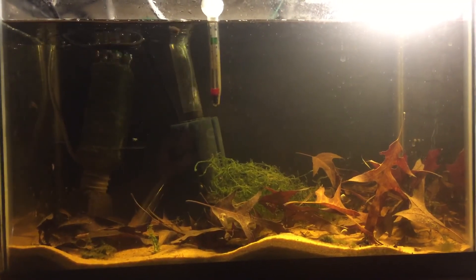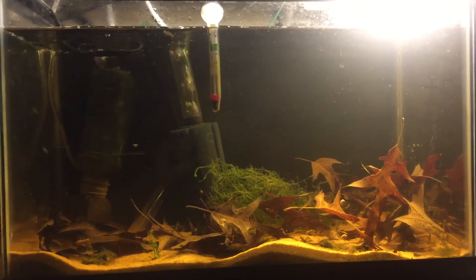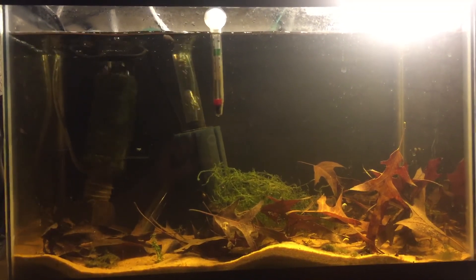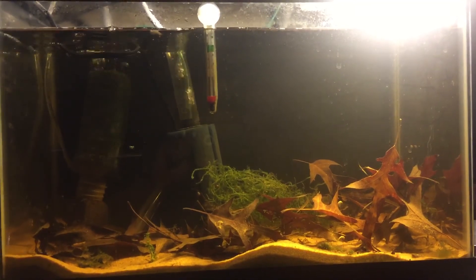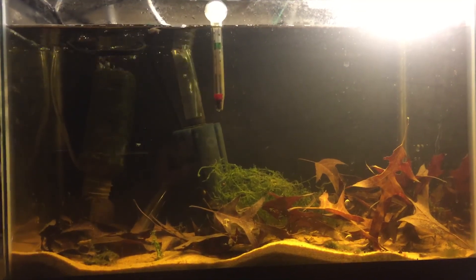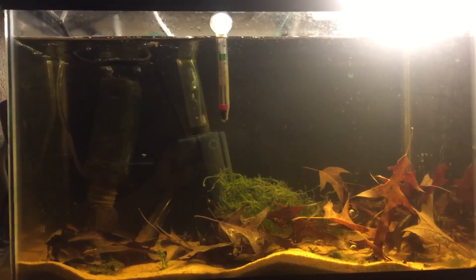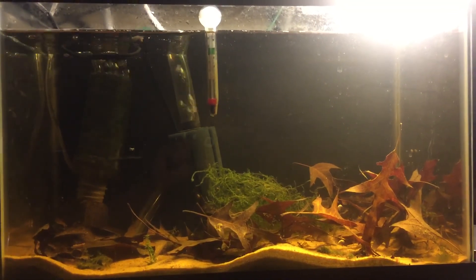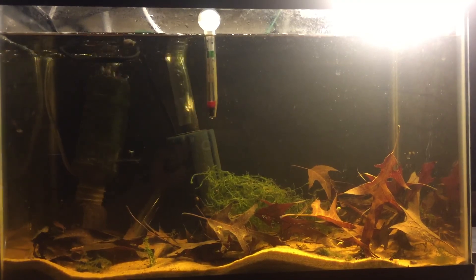I'm glad you guys stuck around for this update on the fish room. There wasn't much building in this video — actually there was no building — because I've still got some details to work out as far as how I want to finish it. But stick around and we'll definitely get to building next weekend. So with that said, I'm Nate with 7RunAquatics and I'd like to thank you guys for watching. As always, like, comment, and subscribe, and share this with your friends if you can. We'll see you later.